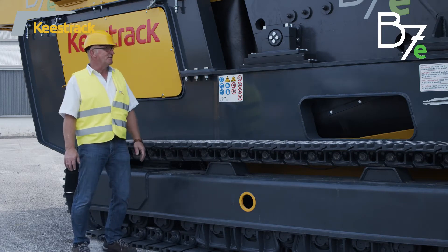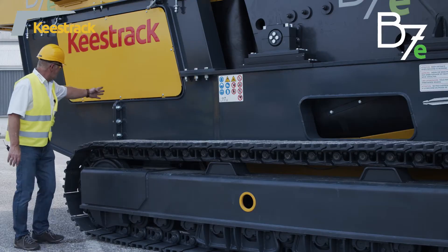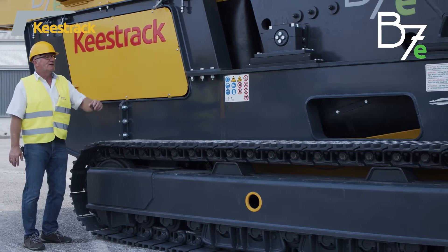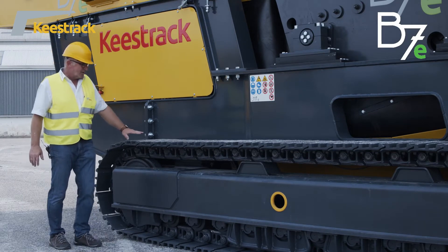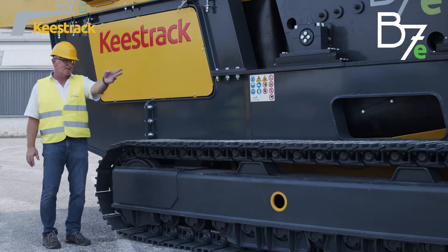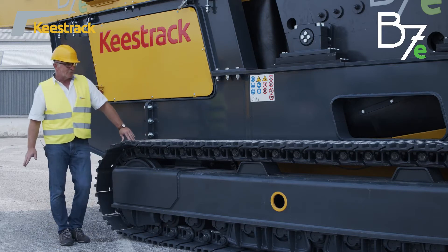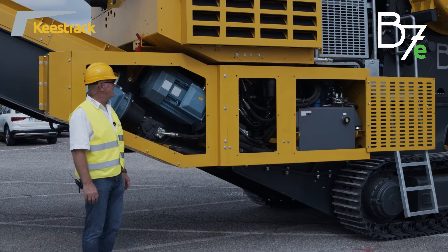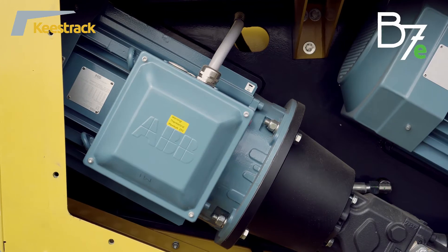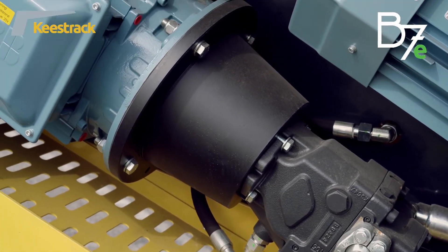The extra heavy duty frame of the B7E is also made in double shell design and is built in split parts to allow full powder coating of the machine. The tracks have an axle distance of 4.16 meters and a track width of 500 millimeters. Tracking speed is either 1.1 or 2.2 kilometers per hour, steplessly variable. The hydraulic drive of the B7E crawlers is performed by two electric motors, each 30 kilowatts, each driving an axial piston pump.